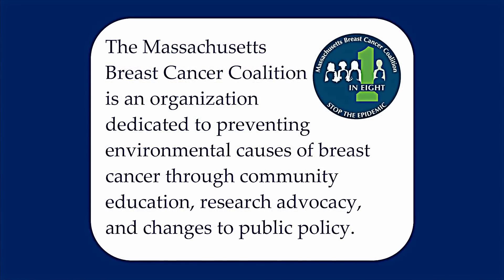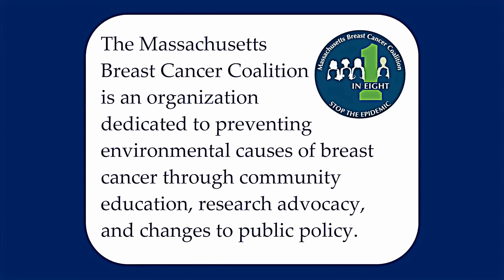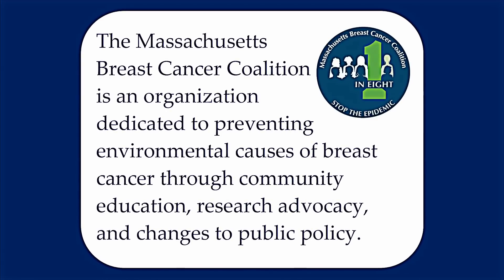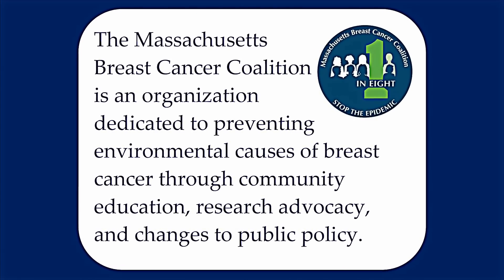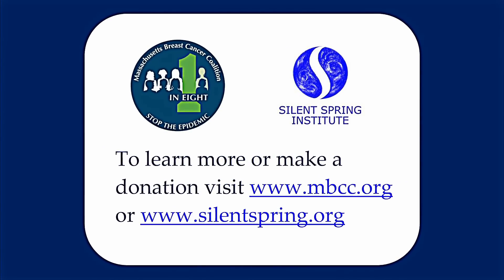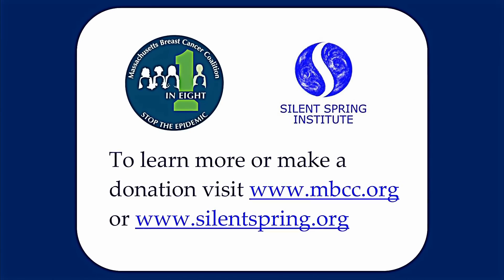The Massachusetts Breast Cancer Coalition is an organization dedicated to preventing environmental causes of breast cancer through community education, research advocacy, and changes to public policy. For more information, please visit MBCC.org or SilentSpring.org. Thank you.